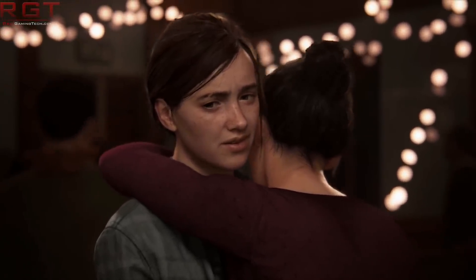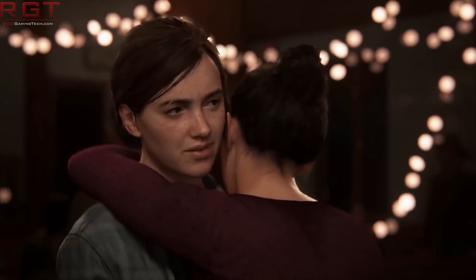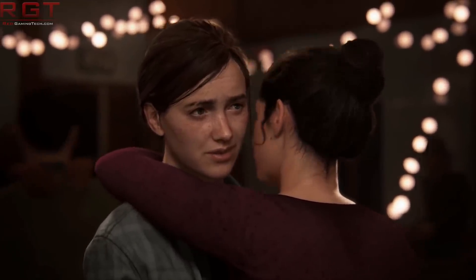Anyway, that is me done for this video. Thank you very much for watching. I'll see you next time. Bye.